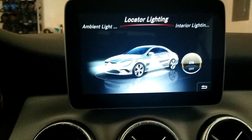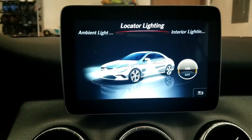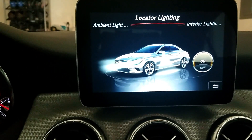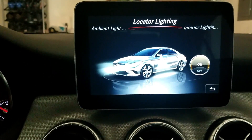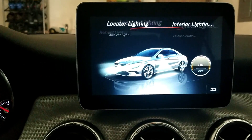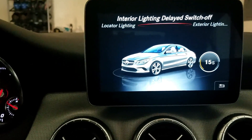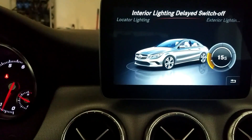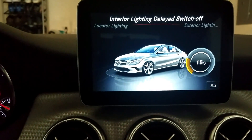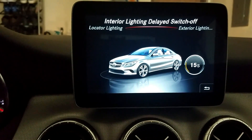There's locator lighting — I guess if you happen to be looking for your car the lights will come on. I'm not completely sure if it's just when you approach it or also when you hit your unlock button. And then your interior lighting delayed switch-off — you also have that same option from off all the way up to a minute.